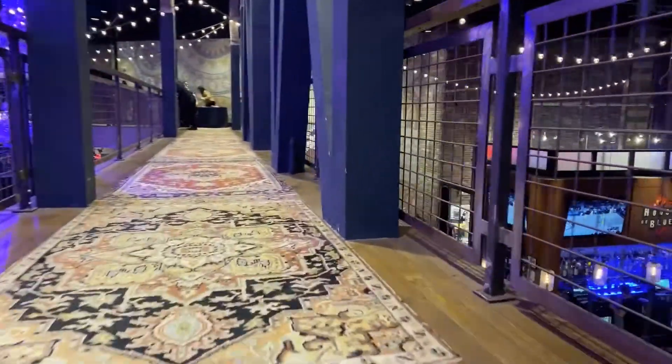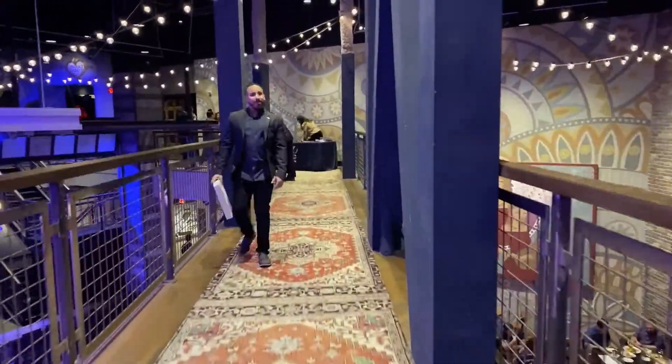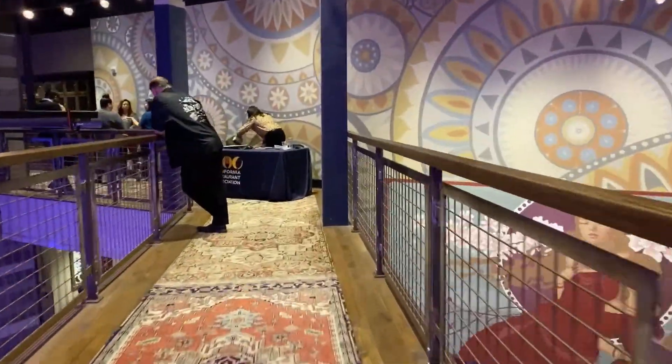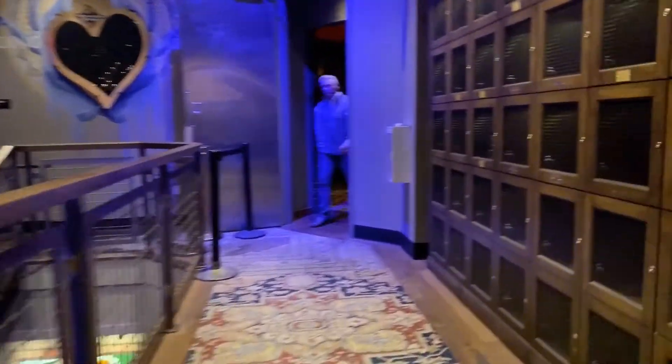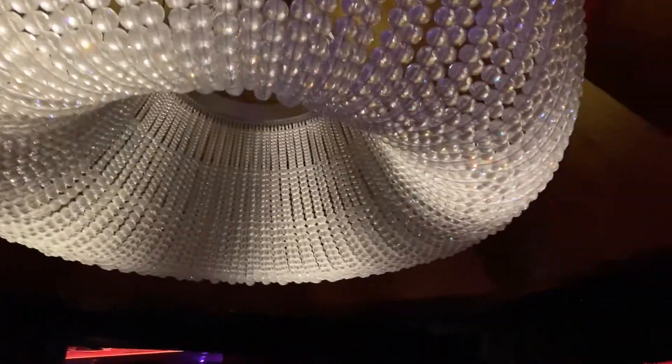This is the Garden Walk Mall in Anaheim — it's a really nice place. I may have to save my first drone flight for tomorrow's video. We're going to head into the Foundation Room right now and continue the video from there.